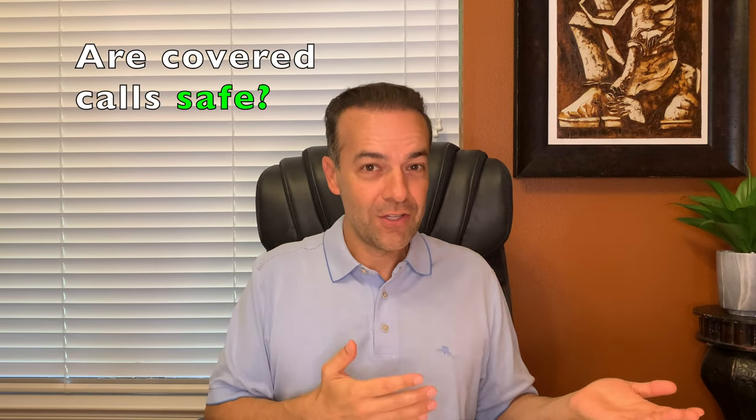This video is all about covered calls. Why would you sell a covered call? Is selling covered calls safe? What are the risks of selling a covered call? What exactly happens when you sell a covered call? And can you lose money on a covered call?